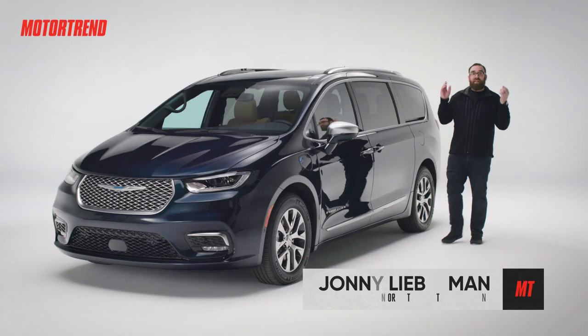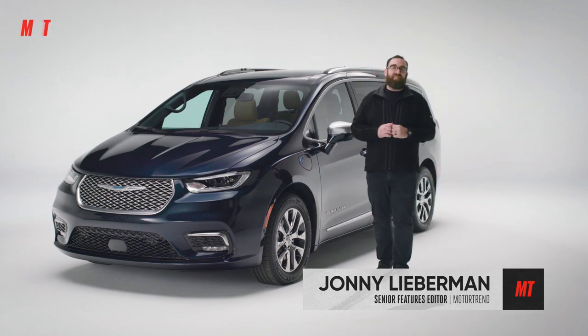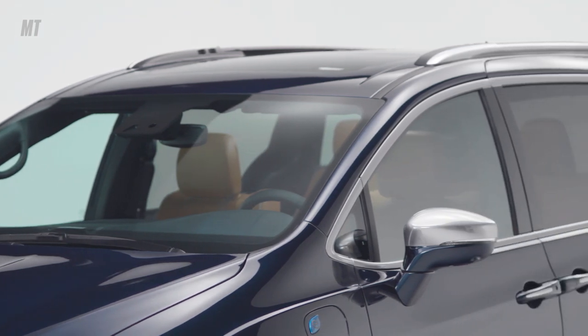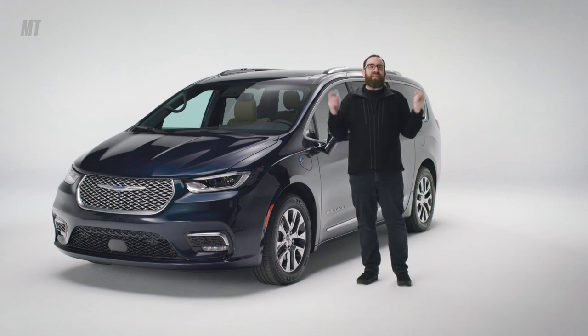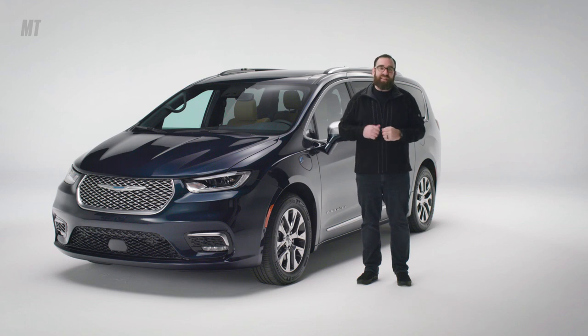Hi there. This is the 2021 Chrysler Pacifica, and yes, it's a minivan. I can't tell you how many people ask me some variation of: we have one child, how large of a three-row SUV do we need? My answer is always: you don't need an SUV. You want an SUV. What you need is a minivan.